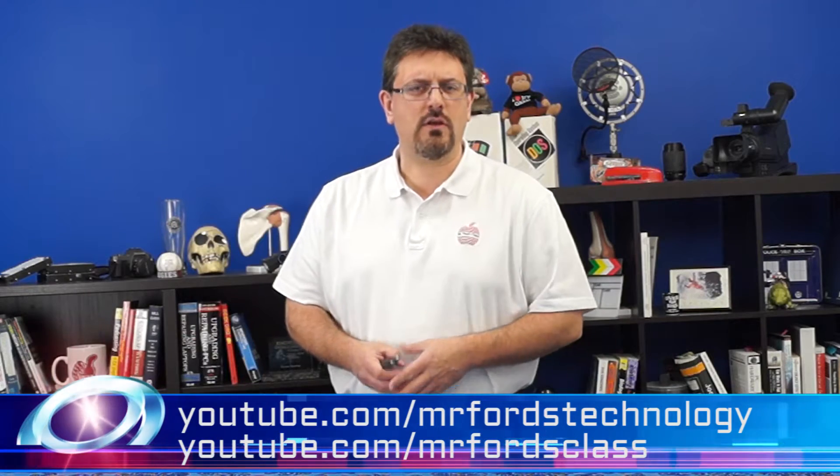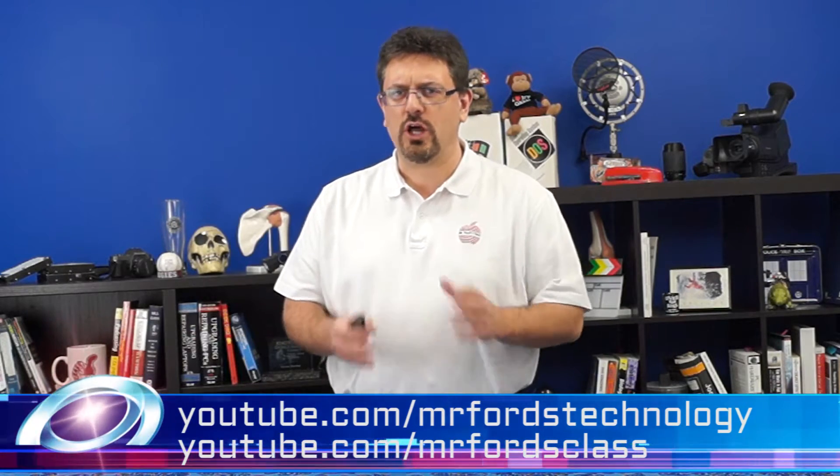One of the hardest things to learn in any profession is the terms or the jargon that goes along with that profession. When I teach a life science class, my students, if they're going to run into difficulties right off the bat, it's going to be that new set of vocabulary they need to learn. Technology is no different — if you get into the IT world, you have to learn a whole batch of new words.